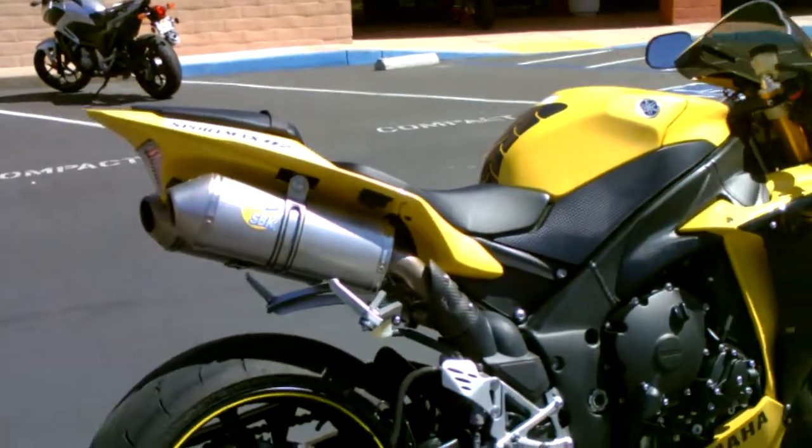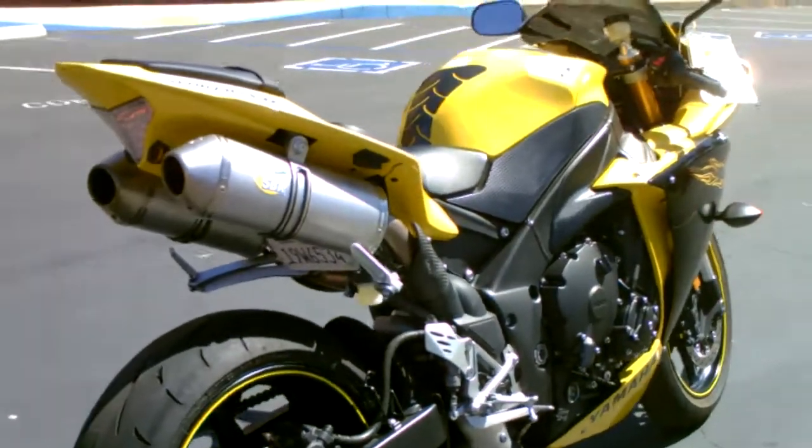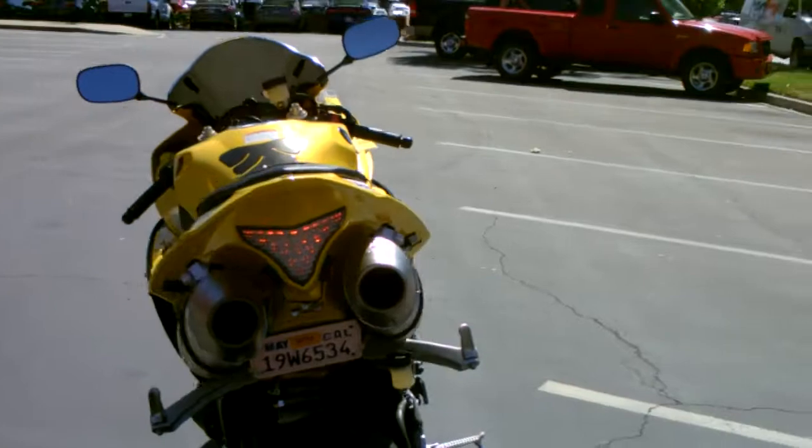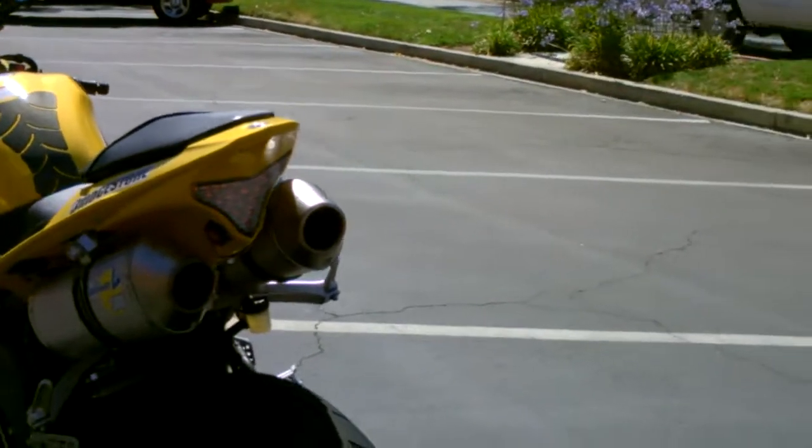Leo Vinci superbike exhaust, integrated tail light and turn signals.